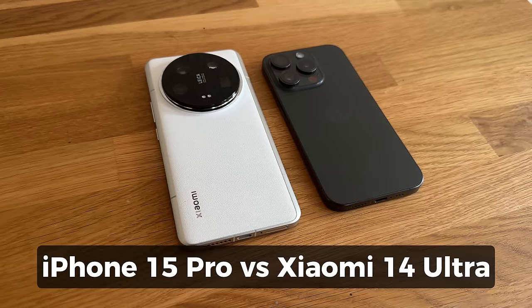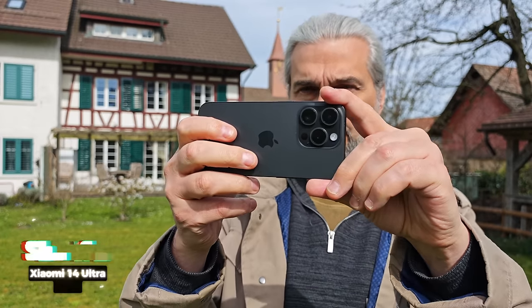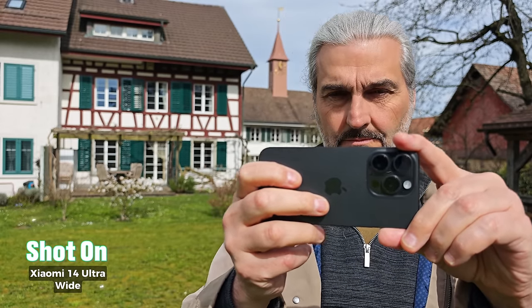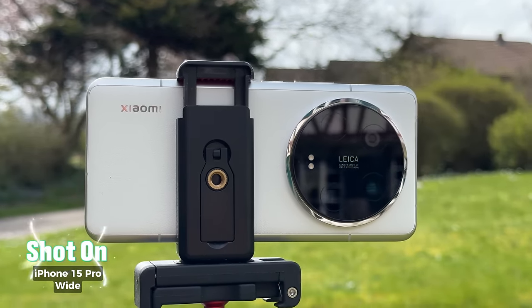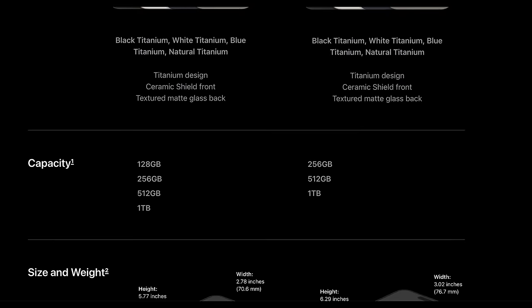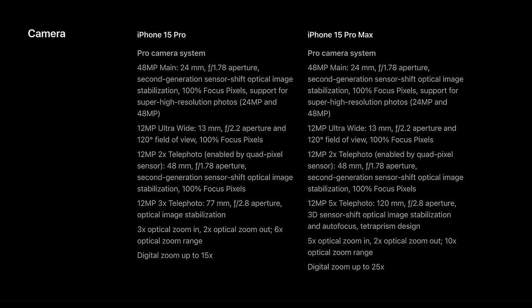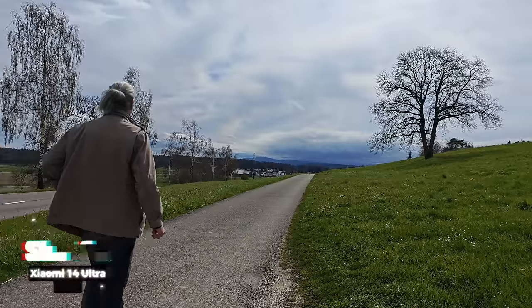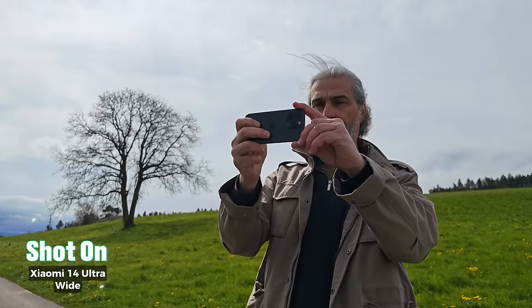How does the Xiaomi 14 Ultra compare to the flagship iPhones? The iPhone 15 Pro has a 3x telephoto and the 15 Pro Max has a 5x telephoto, while the Xiaomi 14 Ultra has both a 3.2x tele and a 5x tele. Apart from the different telephoto cameras and the bigger screen on the Max, the iPhone 15 Pro and Pro Max are pretty much identical when it comes to cameras. In this video, I'm going to compare the 14 Ultra to the iPhone 15 Pro — they're pretty much identical in price when you match the storage sizes. So which one gives you the best cameras for your money?